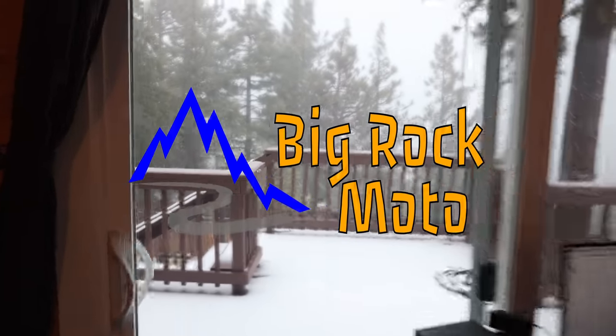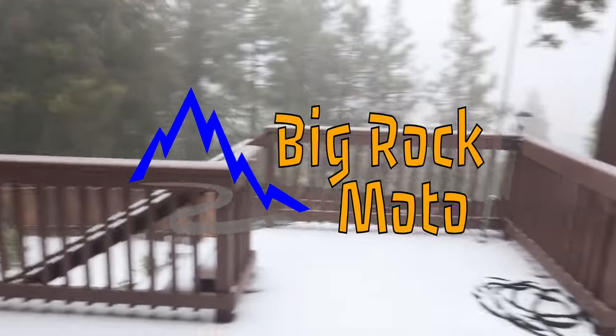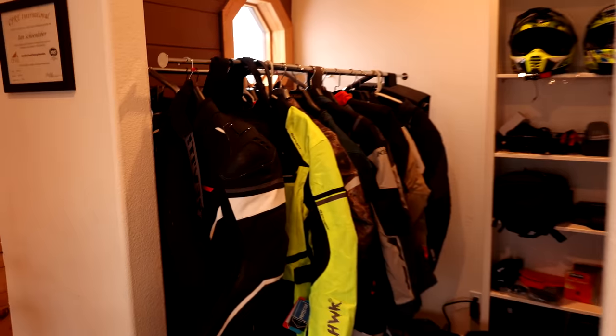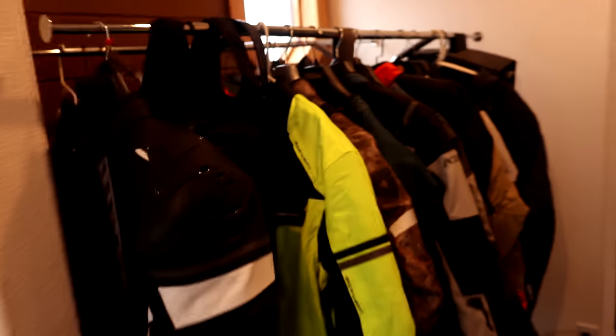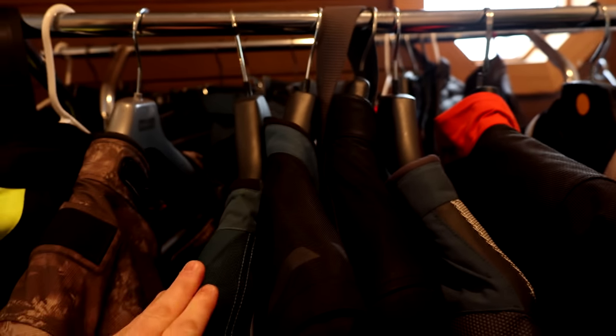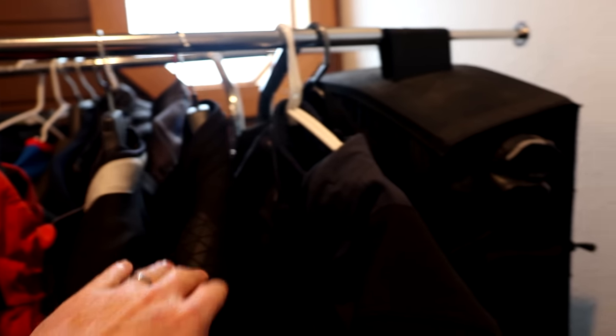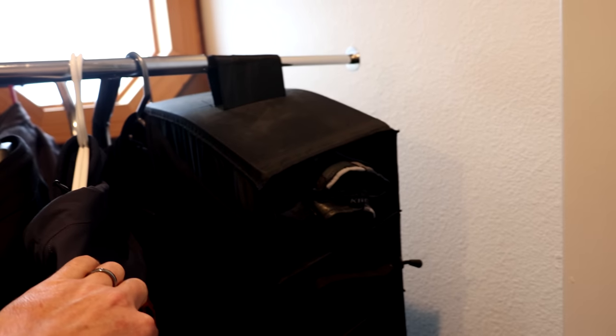Well, look outside — we're not going to be doing much riding today, so why don't we review some riding gear instead. How many jackets do I have here? This is just getting out of control: 1, 2, 3, 4, 5, 6, 7, 8, 9, 10, 11 — and I think there's even more back there.